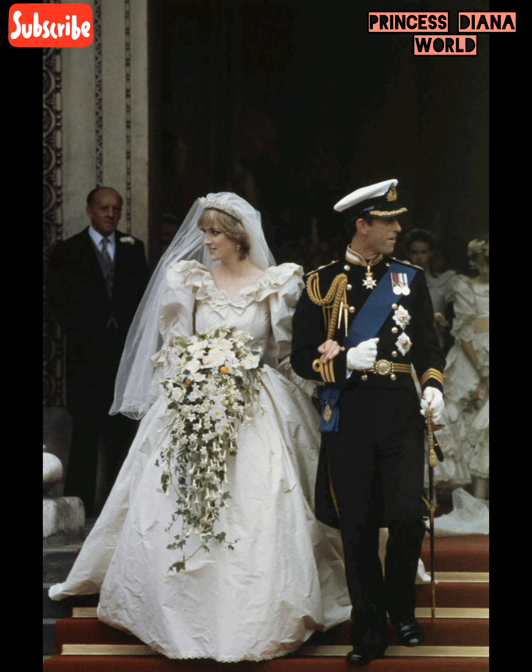In honor of the decade that brought her sense of fashion to the forefront, here are some of Princess Diana's wildest 80's styles. Wedding dress.